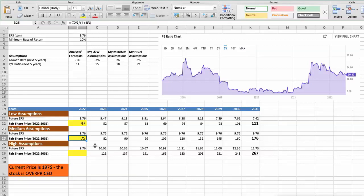Third scenario — Biogen will have high performance in the next 5 years. Future growth rate would be high at 3%, and future P/E would be high at 21. In this case, the fair value of the stock today would be $113. As you can see, today the stock is overvalued at $197, even if we expect the company's high performance in the future.